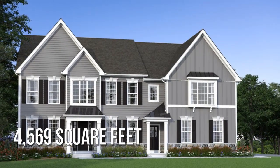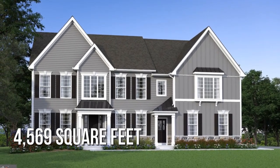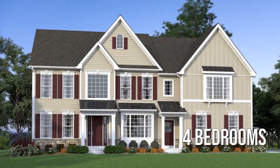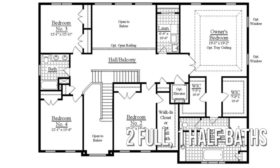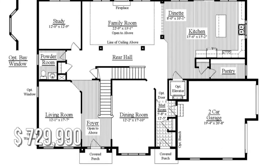This spacious property offers over 4,500 square feet of living space, featuring four bedrooms with two full and one half bathroom. This property is currently listed for under $750,000.